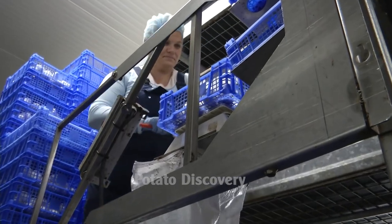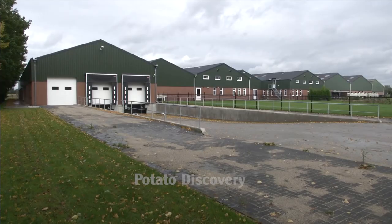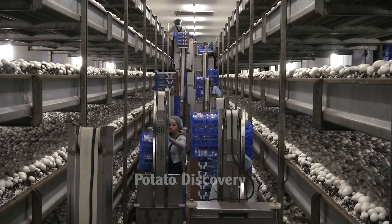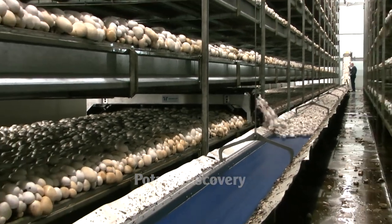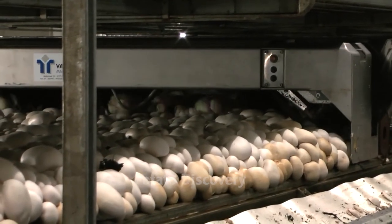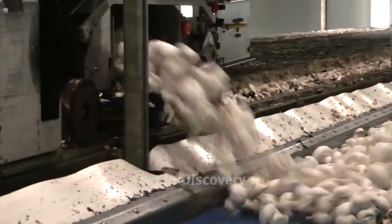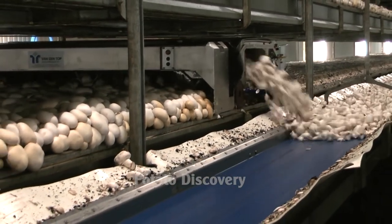Spawn is made by sterilizing a mixture of millet combined with water and whole wheat and other small grains. After the sterilized seeds have additional mycelium added, the seeds and mycelium are shaken three times, four days apart, over a 14-day period of active mycelium growth.